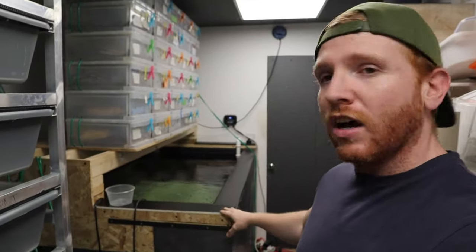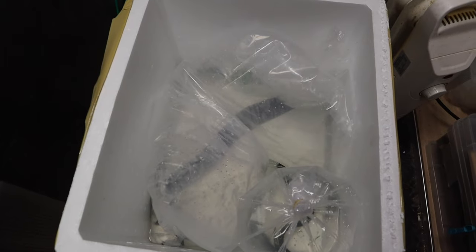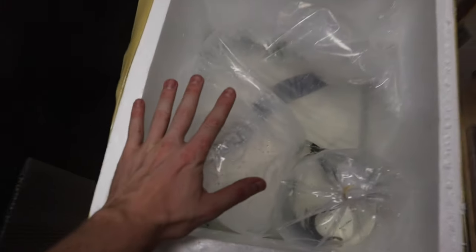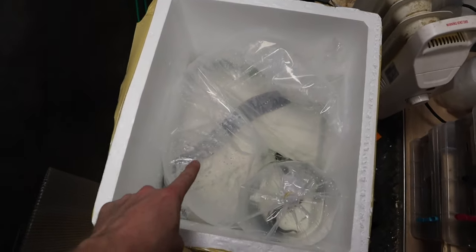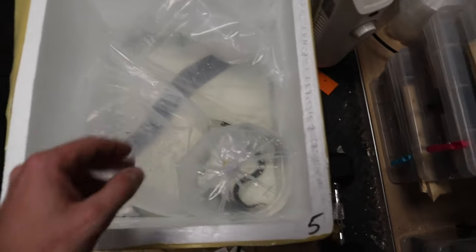Let me quickly show you the monster that is down in this polystyrene box - it is massive. I've been trying to get one of these for so long, especially this sort of size. I wanted to get a massive one if I could. As you can see the box is a big old box. I've got something in there I'll show you in a minute.